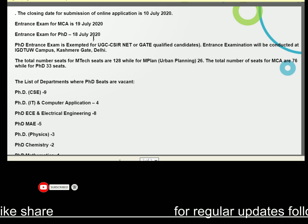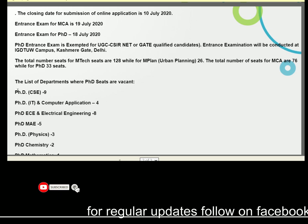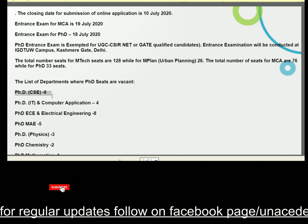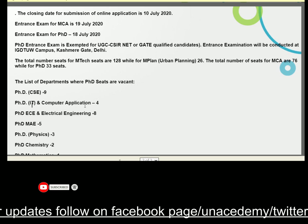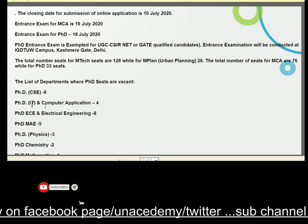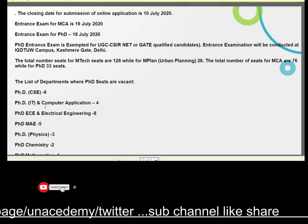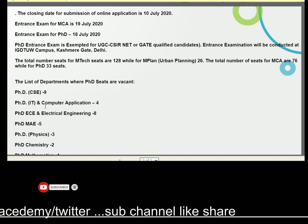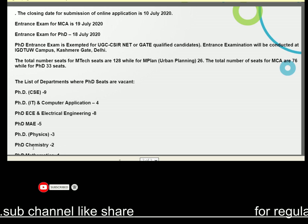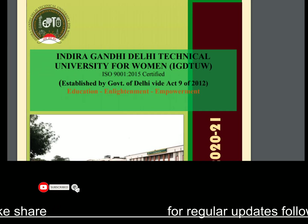This university has clarified the seats for PhD in short form. Computer Science background students have nine seats. IT background students have four seats, and Computer Applications is also included. Electronics and Communication Engineering and Electrical Engineering have eight seats. Material and Applied Engineering contains five seats. Chemistry contains only two seats, and PhD in Mathematics contains four seats. Here is all the notification.